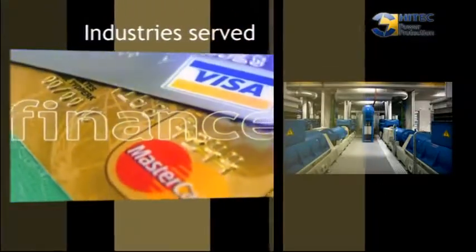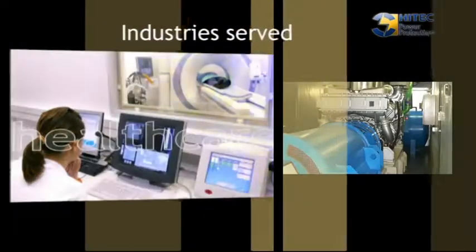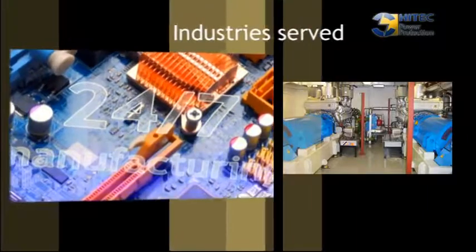Our rotary UPS systems protect organizations that need continuous and uninterruptible power supply for the success of their daily business.